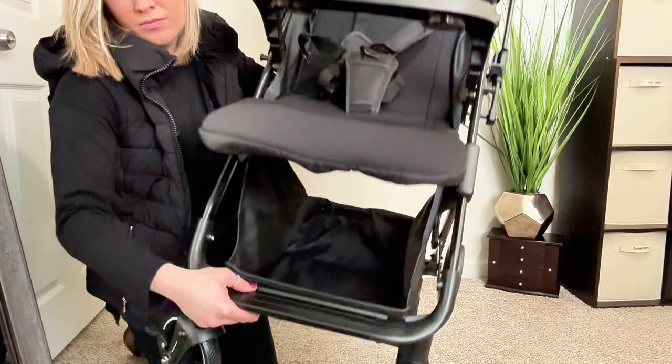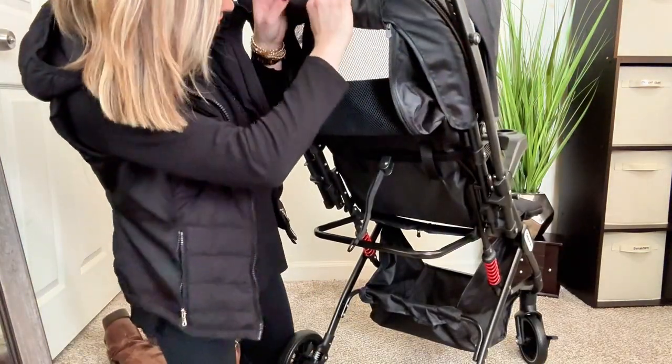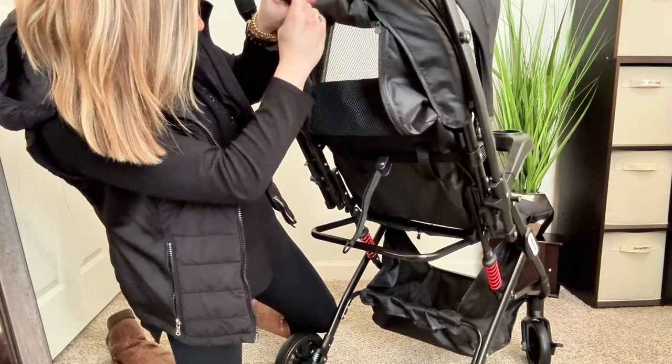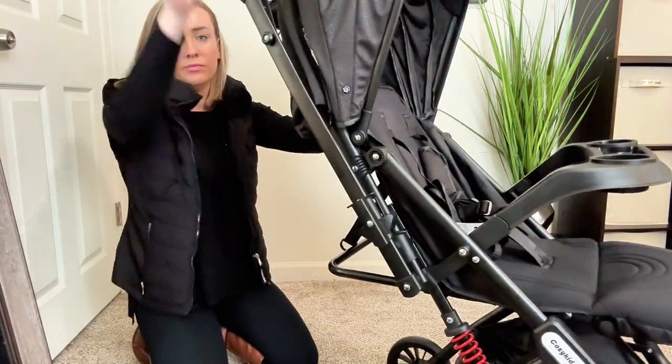The undercarriage can fit my baby's diaper bag and my purse, so there is lots of room for storage. The back of the seat has an airflow window to peek in on baby, so no having to look over or around the stroller to check in. I really think this should be a must-have feature for any stroller.